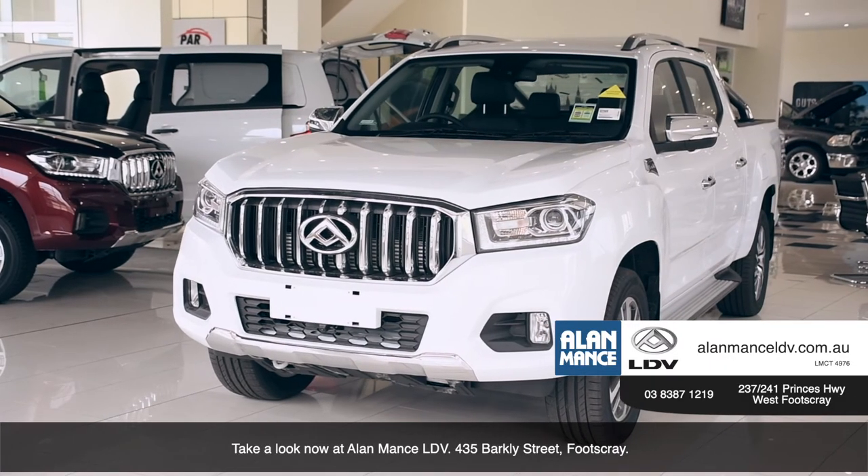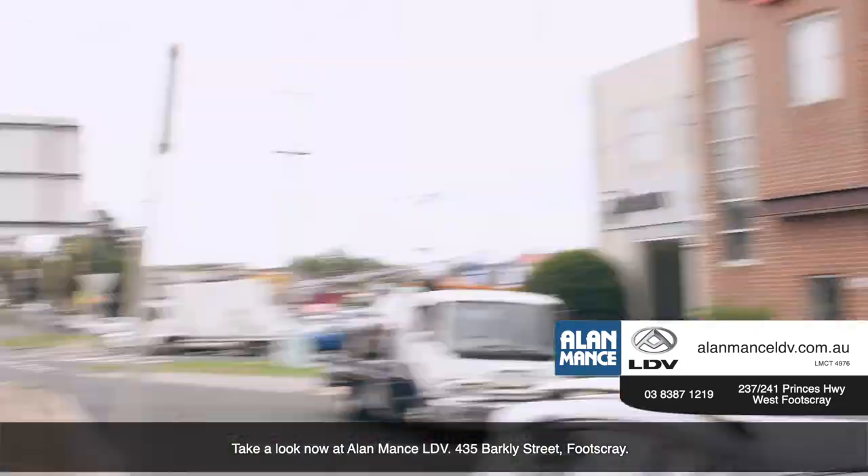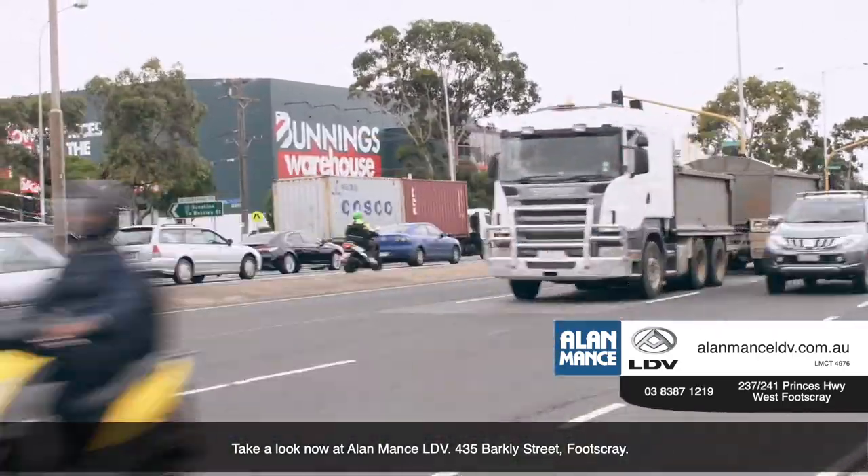Take a look now at Alamance LDV, 237 to 241 Princess Highway, West Footscray.